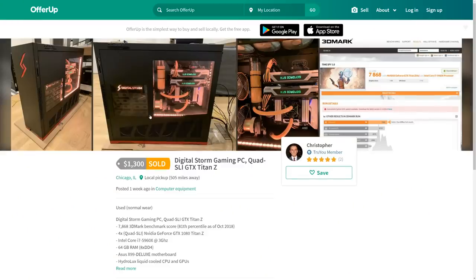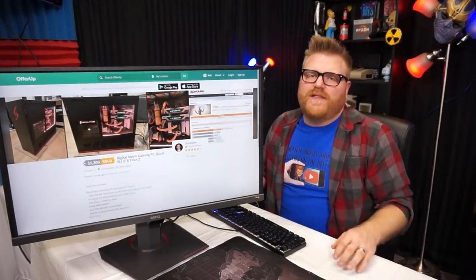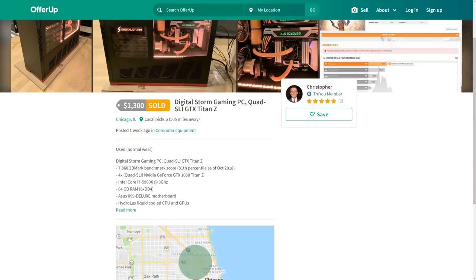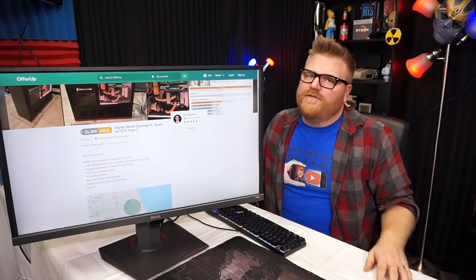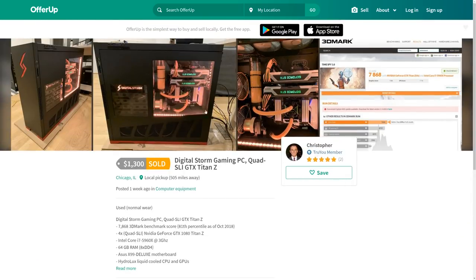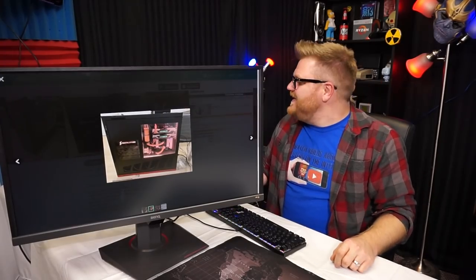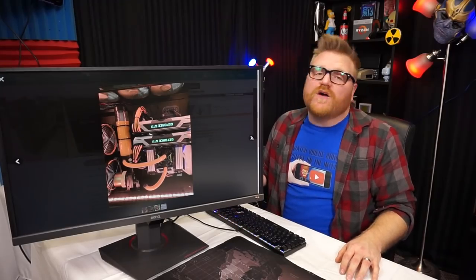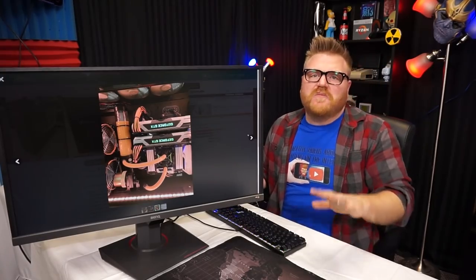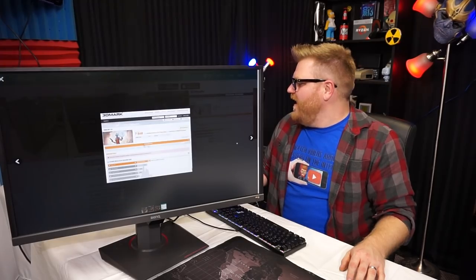Oh, this is a freaking cool computer. I think the guy who sent this was noting the price was expensive but this is just a straight-up balling computer. Depending on whether I was a millionaire, I might actually take him up on this — because it's super cool. It's a Digital Storm custom computer with two Titan Zs in it — that's quad SLI. This is a super cool computer and it's worth every penny.